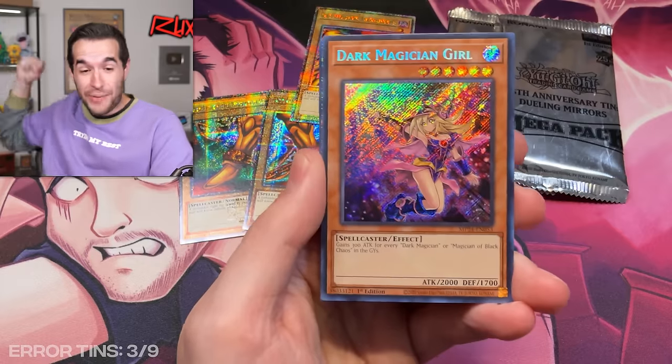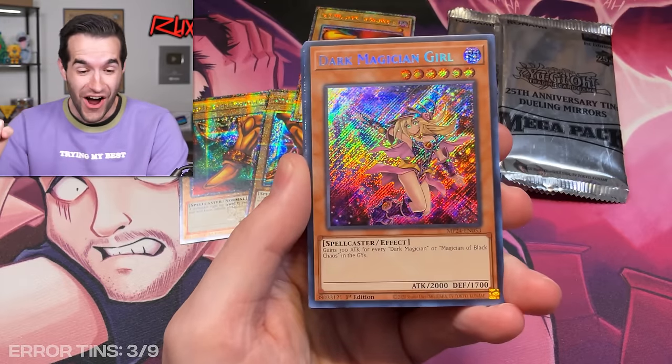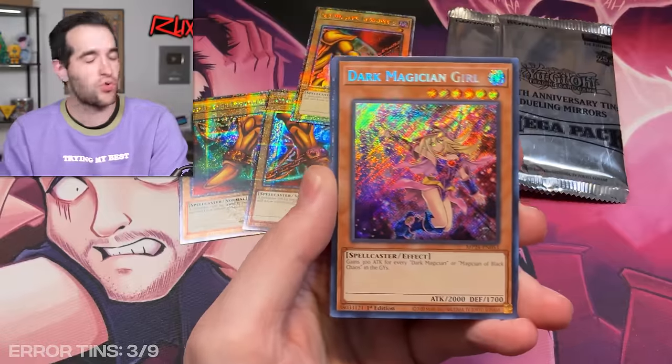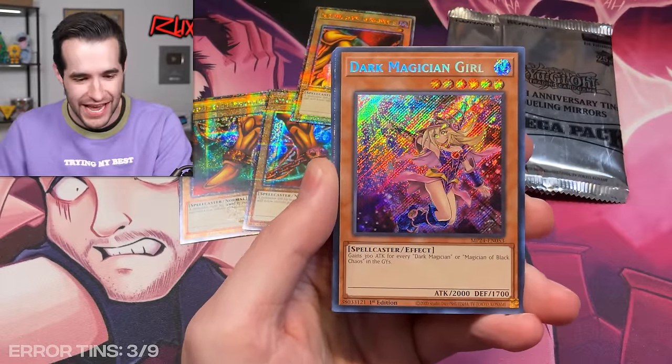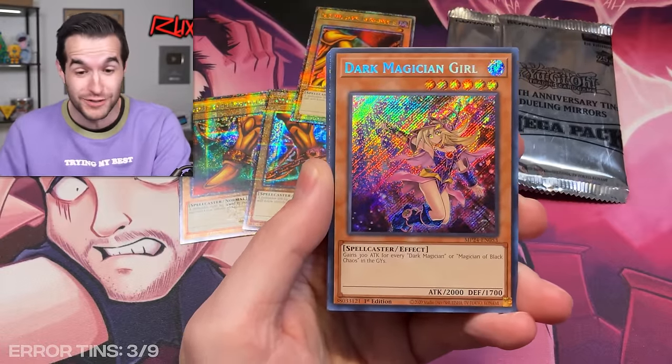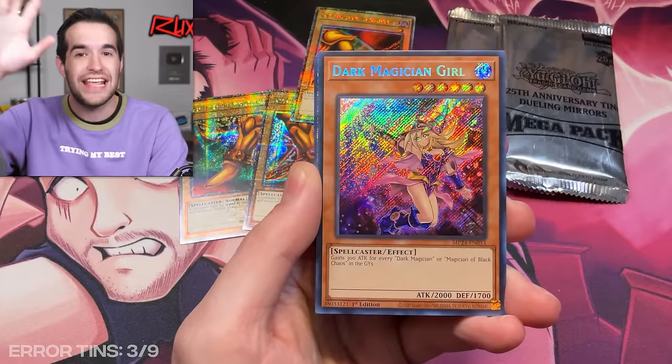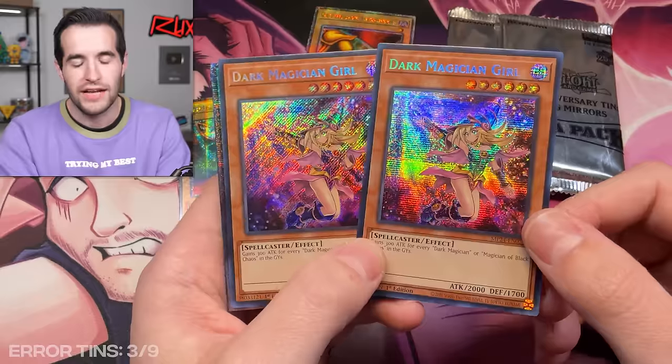It's an error tin with the best error card! Yes! I was totally not expecting that — I was just ready for it to be another non-error tin. I was especially not ready for it to be the Dark Magician Girl. Yeah! We have hit the best card in the set — best card in error secret rare form. So because we pulled both today, I can compare them.